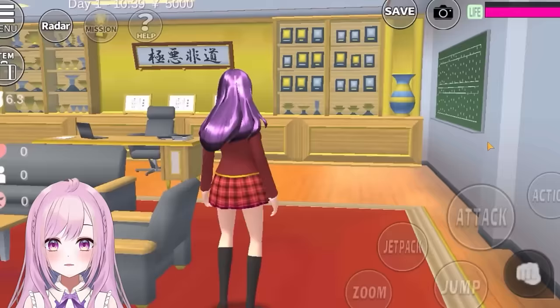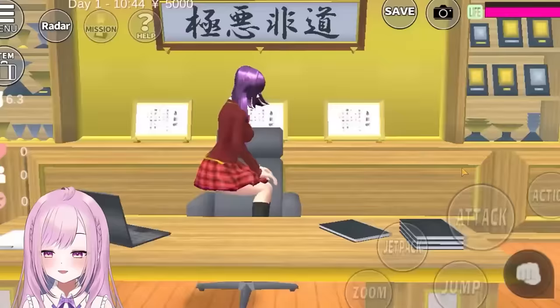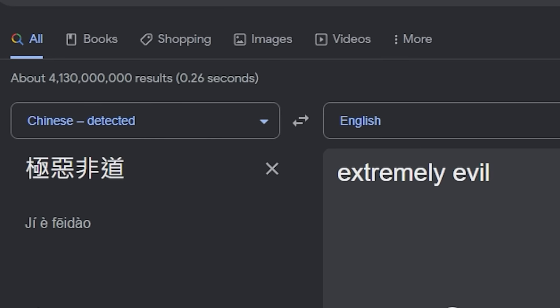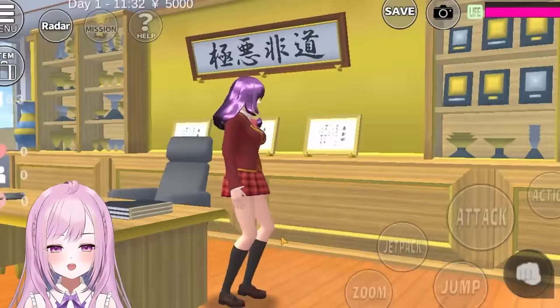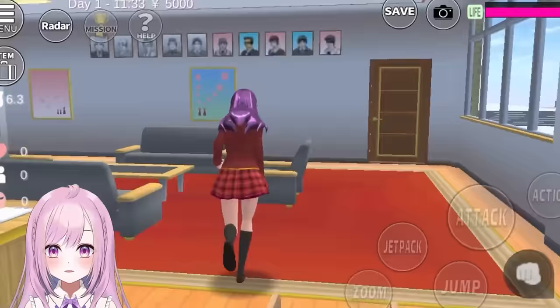There are so many secrets in here — especially the pictures on top of the wall. It looks kind of evil, like those bad people with their headquarters. Look at me sitting in the principal's chair! Now look at these four letters — let's Google translate them. It says 'extremely evil.' Oh my gosh, something is really bad here. Why does the principal have an 'extremely evil' sign on his room? Is he working with the yakuza? There's also a lot of stuff here, especially these pictures which are very fishy.